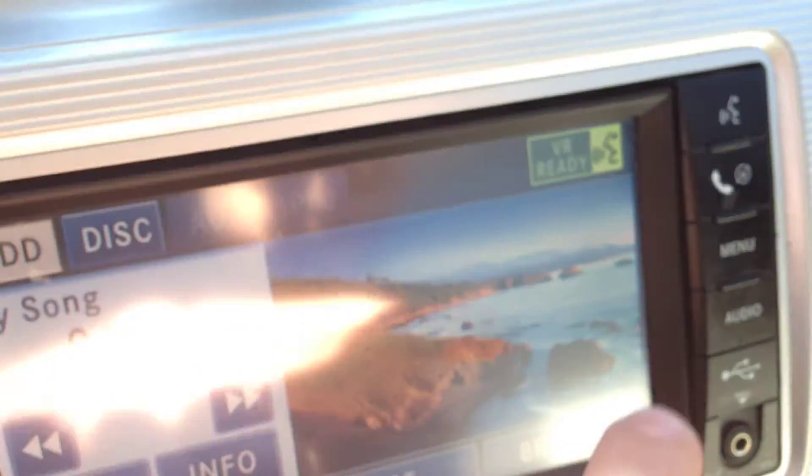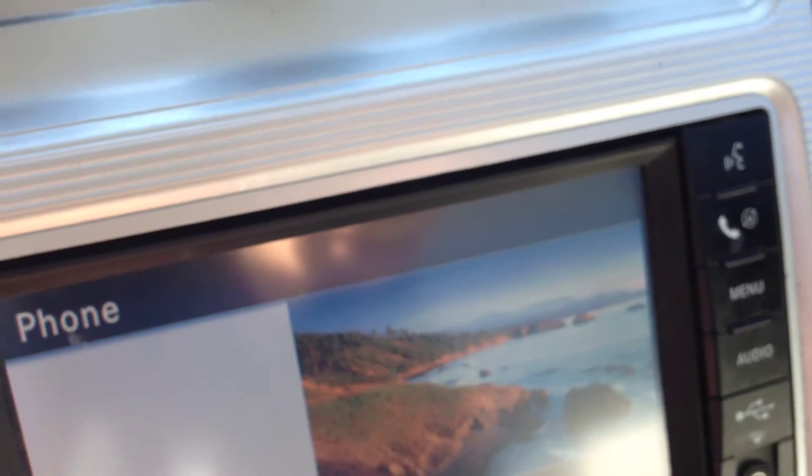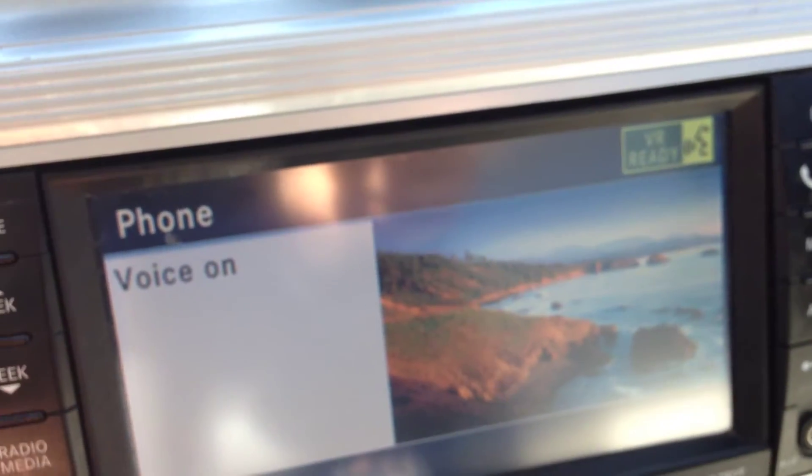We have voice recognition and Bluetooth. You push this button, pair up to seven phones, and play content right through there.